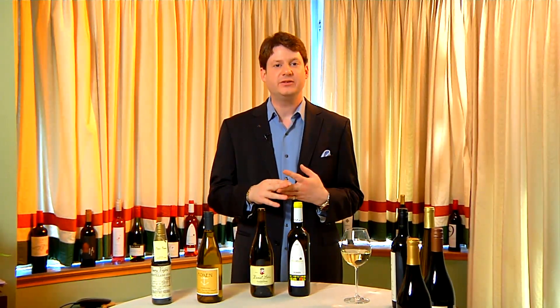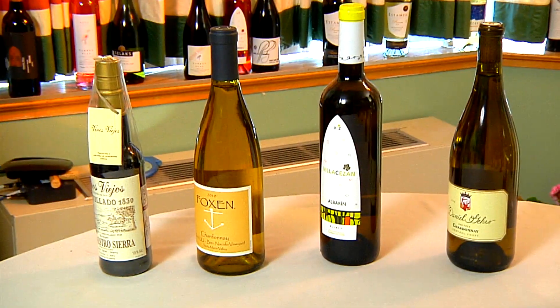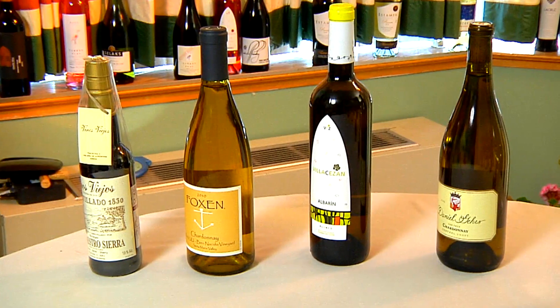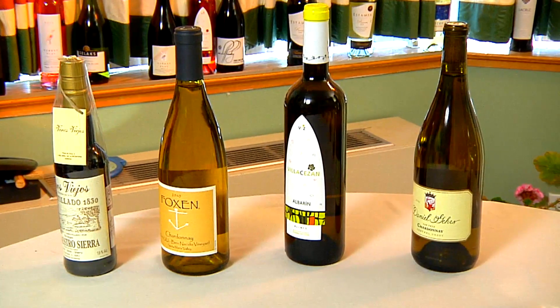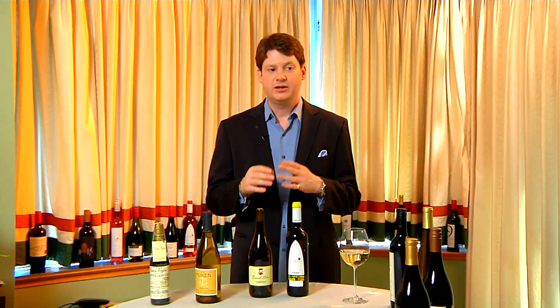Now, the tendency will be to pair crisp, dry white with almost any fish these days, and we would tend to look toward the sweetness or the fattiness or the oiliness of the fish to point us in which direction to begin.